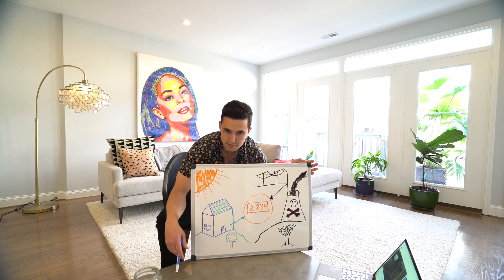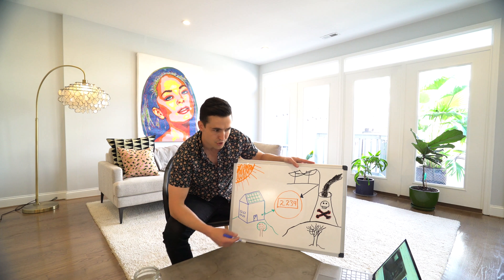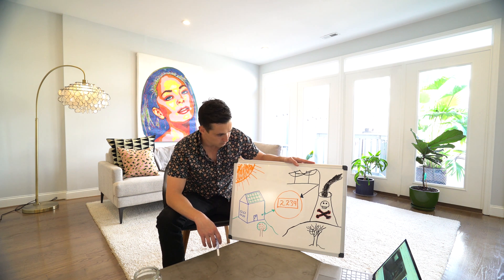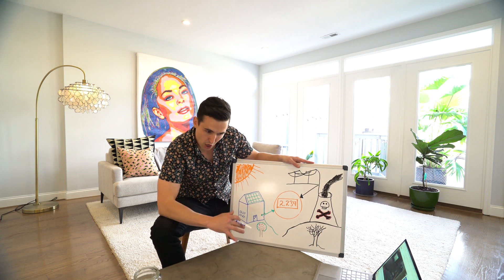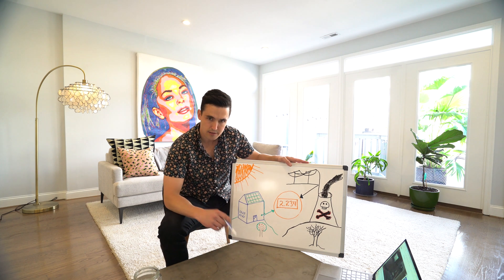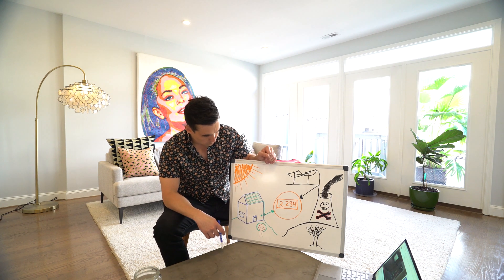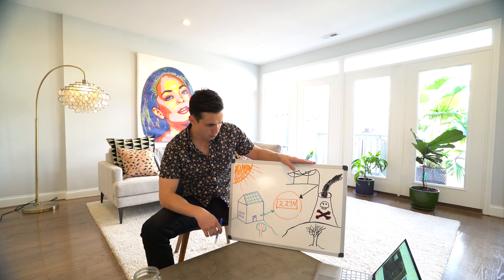The process is called net metering. It's pretty simple and explains how solar works. This works for businesses and homes. It depends where you're located in terms of the actual dollar amount value. Today I'm just going to be talking about the DMV area, but most states have this policy — you just have to look it up.